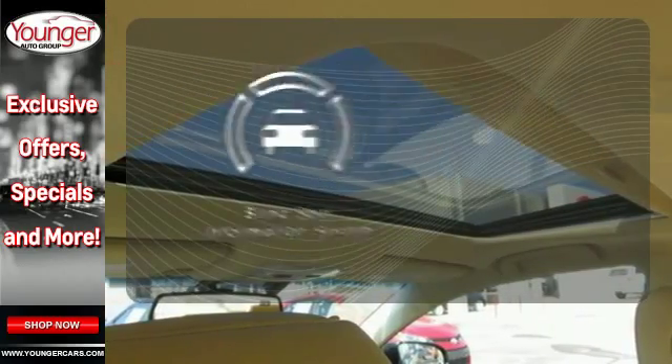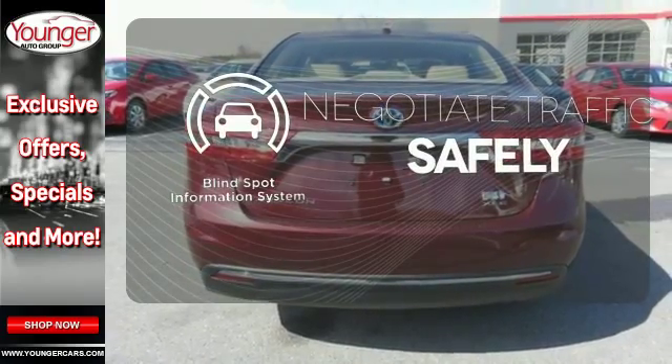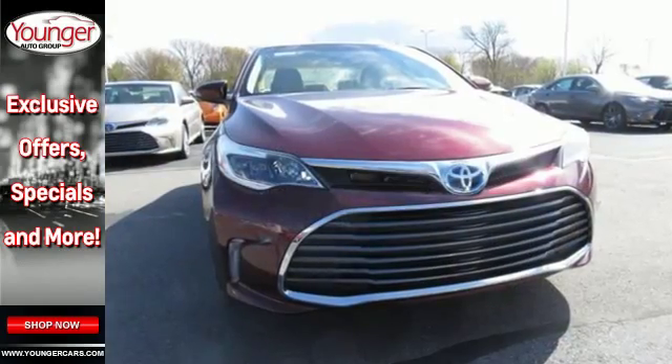Safety comes by being aware of your surroundings, and for that, the blind spot indicator can't be beat. Engaging style, technology, and fuel efficiency — experience all this Avalon Hybrid has to offer today.